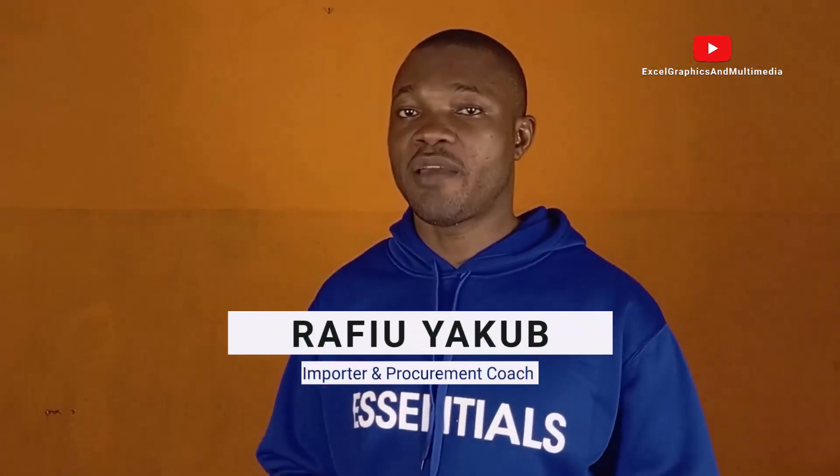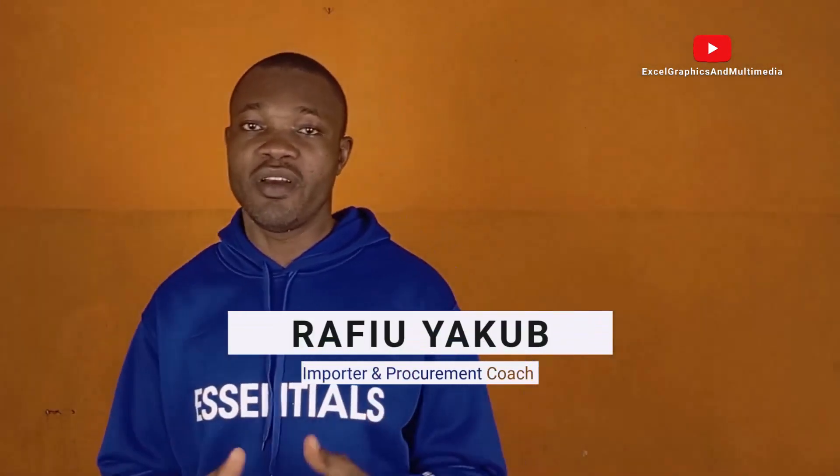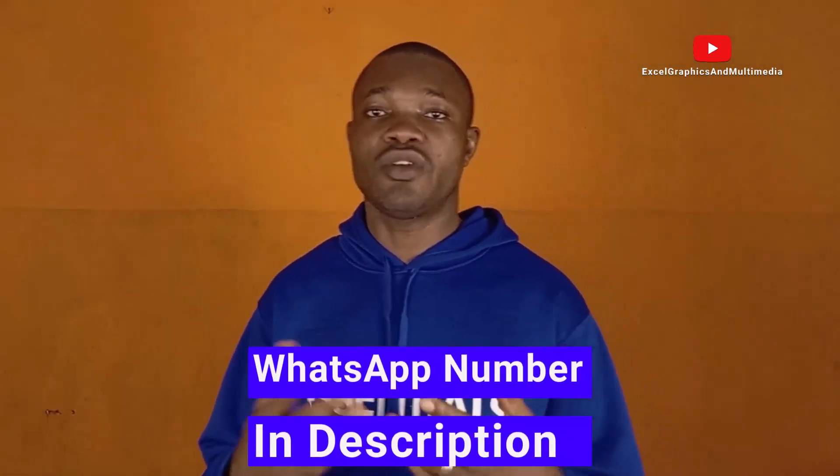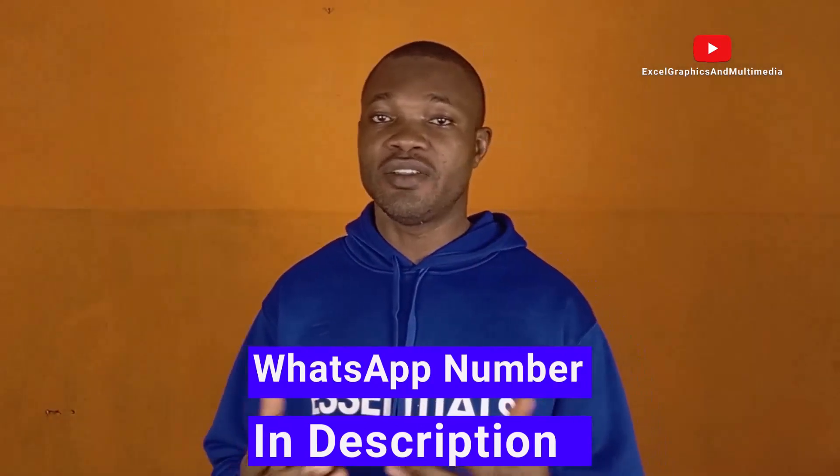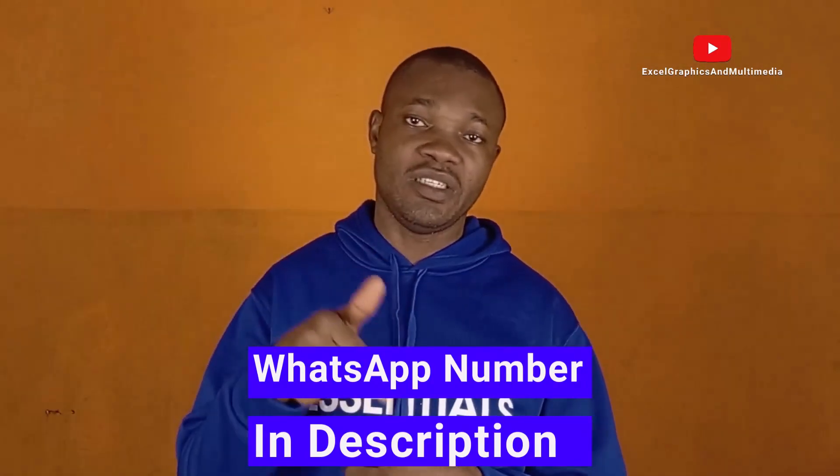Before we dive into the tutorial, my name is Rafael Yaku. I'm an importer and a procurement coach. If you want me to procure a link on 1688, Taobao, Pinduoduo, or AliExpress, or you want me to pay a Chinese supplier, or coach you step-by-step on how to become a procurement agent, consider contacting me on WhatsApp with the number in the description of this video.